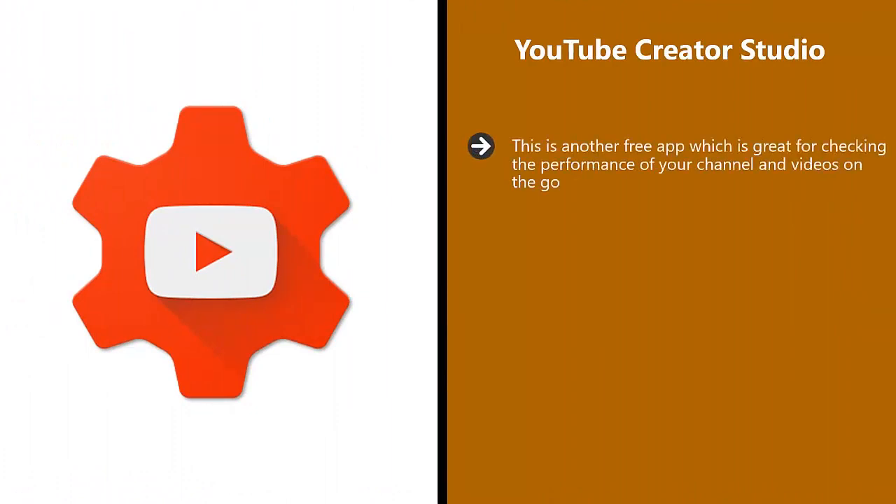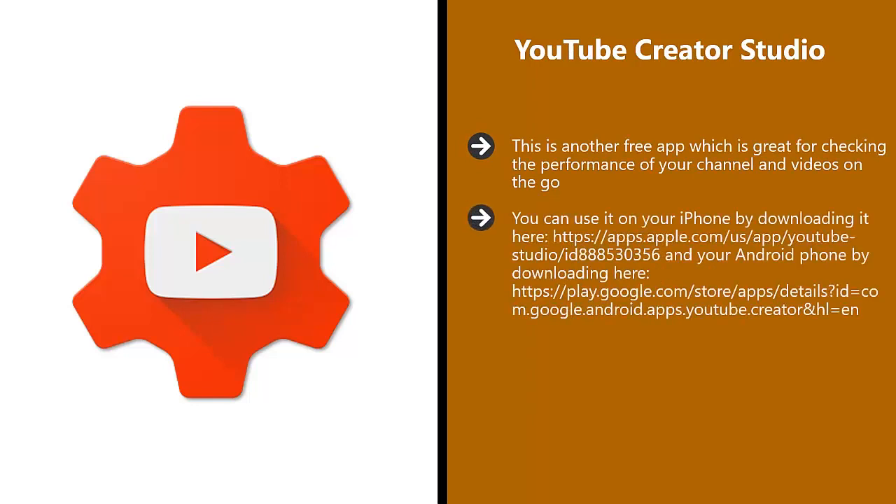YouTube Creator Studio. This is another free app which is great for checking the performance of your channel and videos on the go. You can use it on your iPhone by downloading it here, and your Android phone by downloading here. You can't actually manage your videos with this app, but you can do everything else.